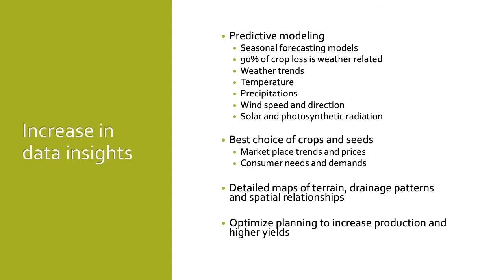The third benefit from AI in agriculture is an increase in data insights. Large data warehouses will have historical, current, and future trends to create predictive models as well as seasonal forecasts. Did you know 90% of crop loss is weather-related? These predictive models will be able to provide weather trends, predict temperatures, precipitation amounts, wind speed and direction, as well as solar and photosynthetic radiation.